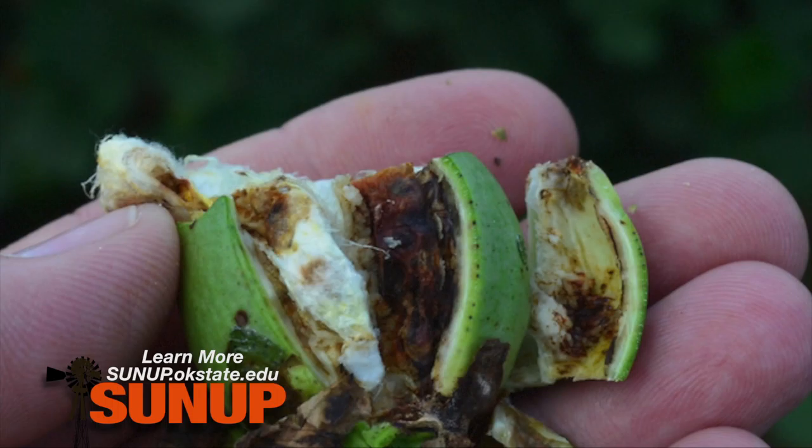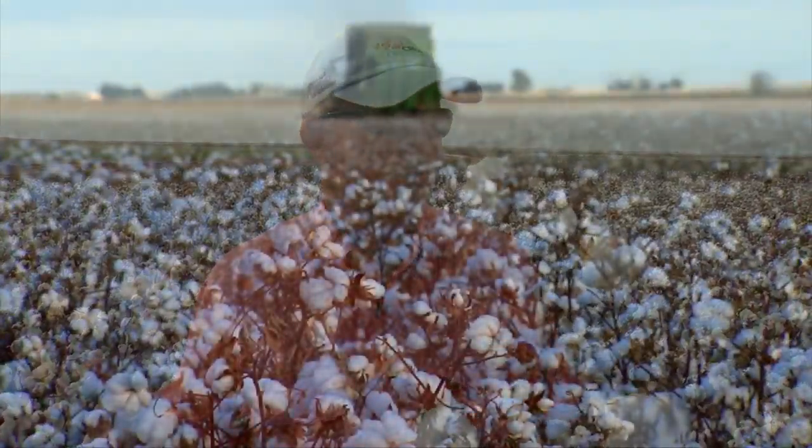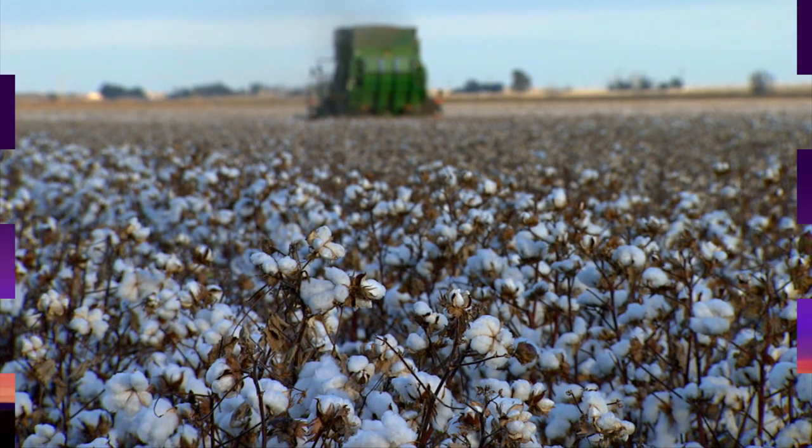Based on what we've seen this year with some typically high-yielding fields in the irrigation district, these fields probably should have made in the neighborhood of three to maybe three and a half bales per acre. We're actually seeing production in some of these hardest-hit fields of about two bales per acre.